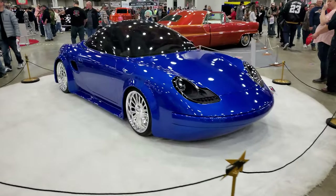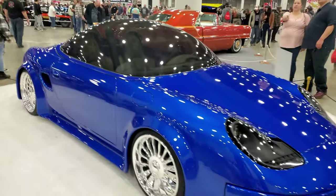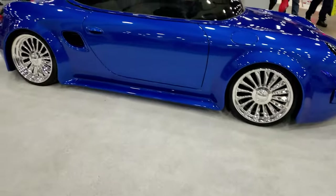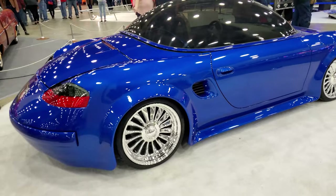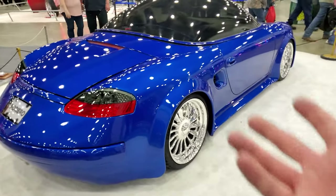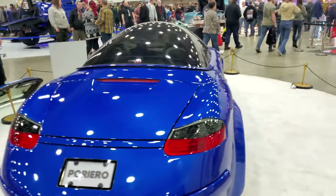This Porsche — every air duct looks like it's been deleted. Bubble roof, absolutely slammed, chrome wheels. This is another crazy build where it was so unnecessary to do that to the roof, but really cool factor.